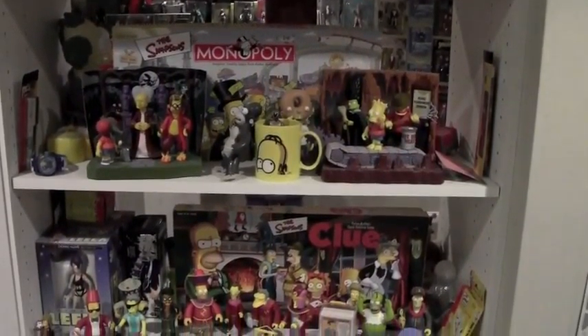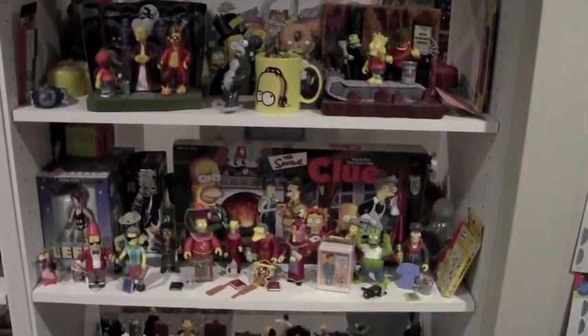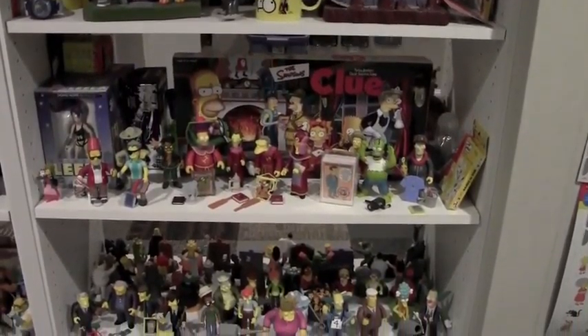Unfortunately, they all involve little watch batteries, so it would cost me a fortune to replace them all now after all these years.